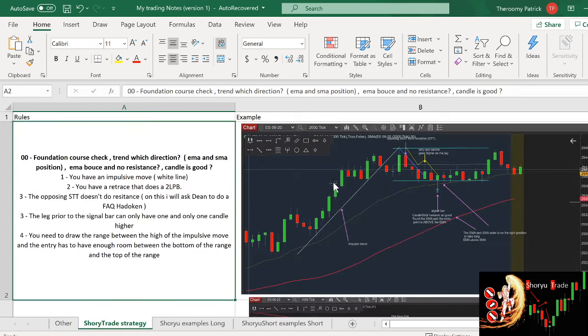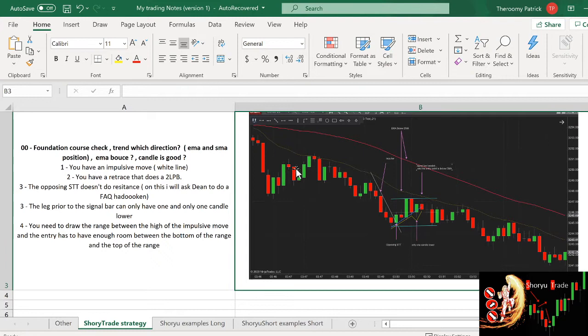Let's take a look at the short side. On the bottom example, it's the very same thing. First, we check the direction of the trend — the EMA is below the SMA, the SMA is ending down, so we are looking for short opportunities. Now we look at the impulse going downwards. We have a two-legged move — up, down, up — so it's a shōyu trade. This candle is above this candle. Within this down move, we only have one candle that is lower. We draw the range between the up and the down, and we can see that if we enter this move we have enough room. The candle is a bearish bar, we are touching the EMA, and the entry point is below the EMA acting as resistance.